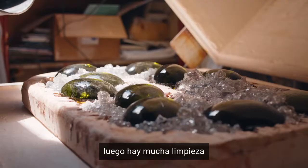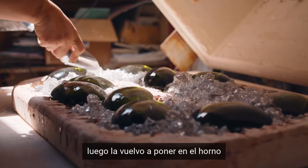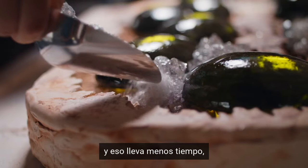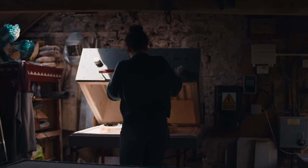You cast the glass, and then there's a lot of cleaning and grinding the surface. Then I put it back in the kiln and I shape it — that takes the least amount of time but it's the most important part.